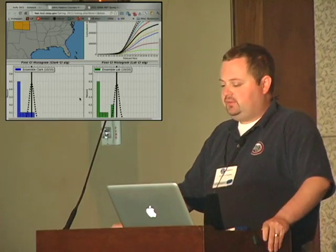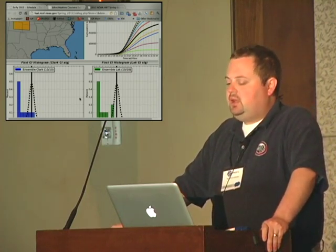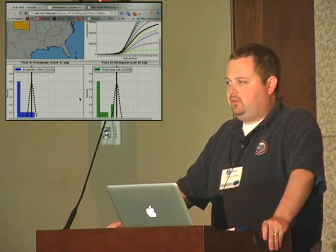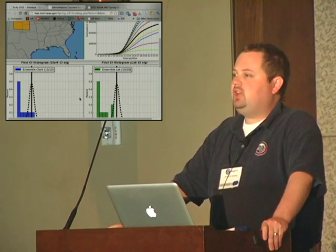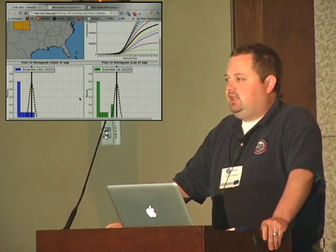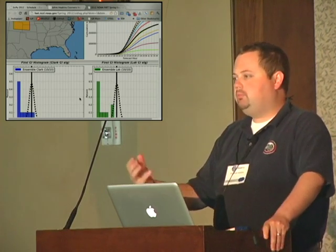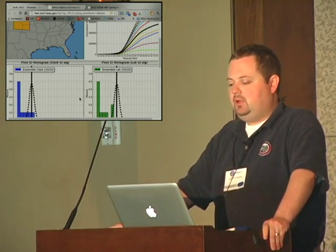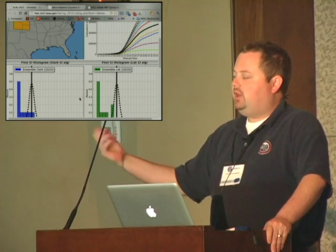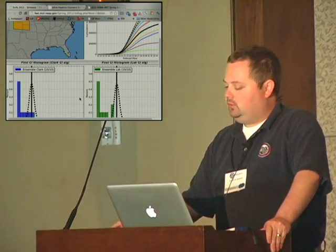In our realm — the convective severe storms realm of meteorology — the value of Python is starting to be recognized. The next generation of the Weather Service's visualization software, AWIPS2 (Advanced Weather Information Processing System), is being written entirely in Java and everybody hates that. But the one part that everybody likes is that it has a Python console built into it, and NumPy, SciPy, and Matplotlib are all shipped with this AWIPS console. You can have hooks built back into the underlying data so that anybody who knows Python can write their own extension or module to interact with the meteorological data the Weather Service uses on a daily basis.